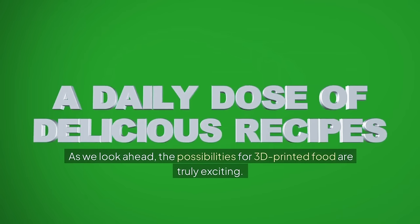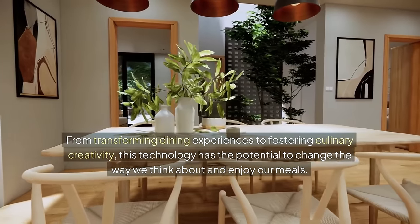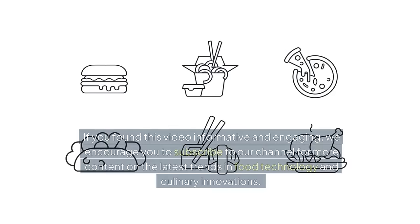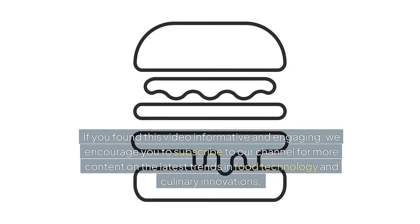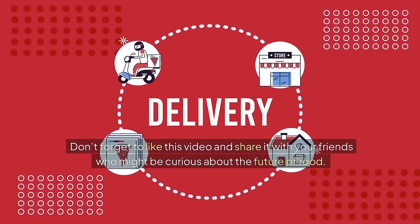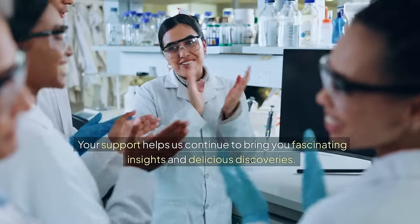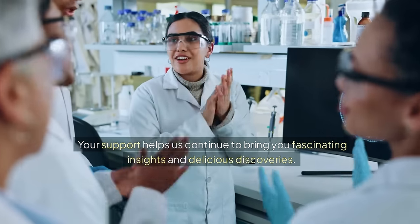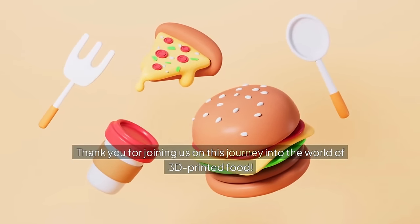As we look ahead, the possibilities for 3D printed food are truly exciting — from transforming dining experiences to fostering culinary creativity, this technology has the potential to change the way we think about and enjoy our meals. If you found this video informative and engaging, we encourage you to subscribe to our channel for more content on the latest trends in food technology and culinary innovations. Don't forget to like this video and share it with your friends who might be curious about the future of food. Your support helps us continue to bring you fascinating insights and delicious discoveries. Thank you for joining us on this journey into the world of 3D printed food.